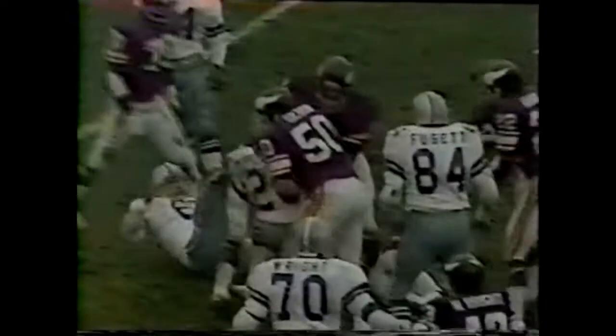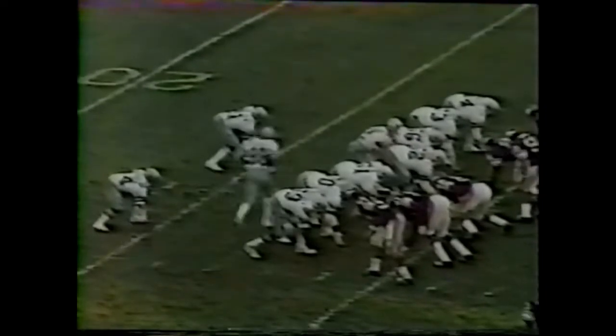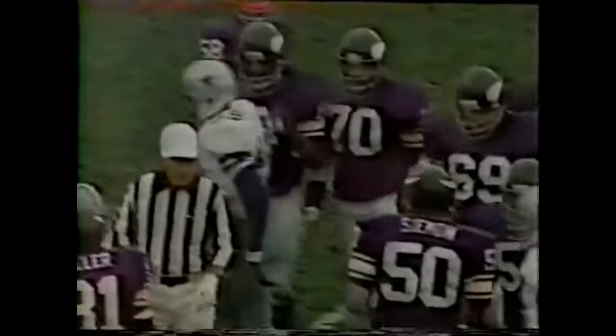Carl Eller and Alan Page again on the 22-yard line. Preston Pearson brings it up, and in motion goes Drew Pearson. Off to Newhouse, and as he straightened up, Robert Newhouse picked up and slammed down by Alan Page. Newhouse, right between his legs. Fourth down coming up.